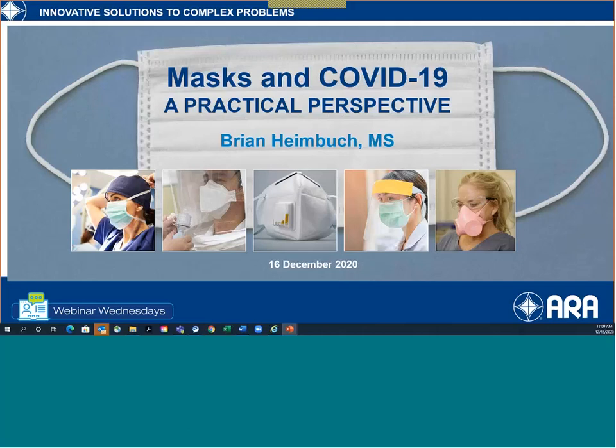Good morning, good afternoon everyone, and welcome to ARA's Webinar Wednesday. Our webinar is entitled Masks and COVID-19: A Practical Perspective.